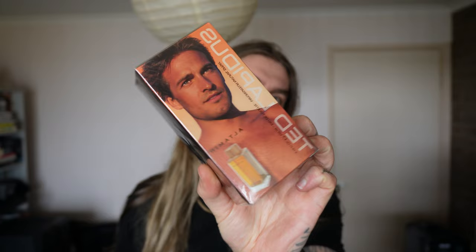What is up my beautiful mates of YouTube, my name is Lozzy Marcel and in today's video I'm going to be unboxing and giving my first impressions of Ted Lapidus's Altamir.